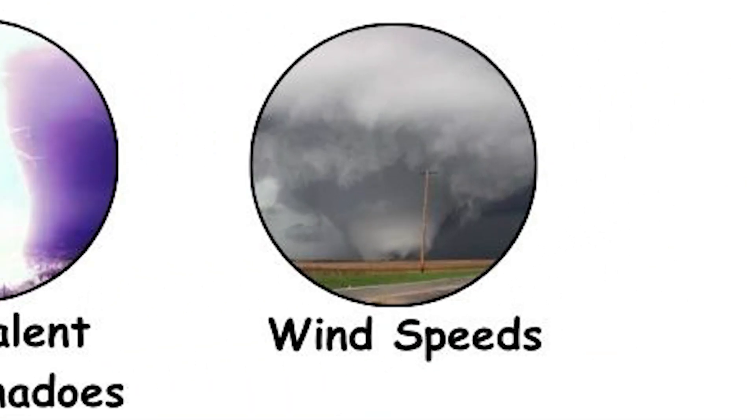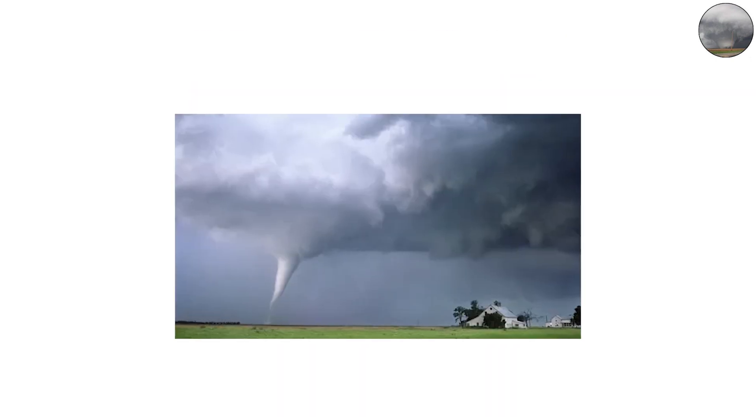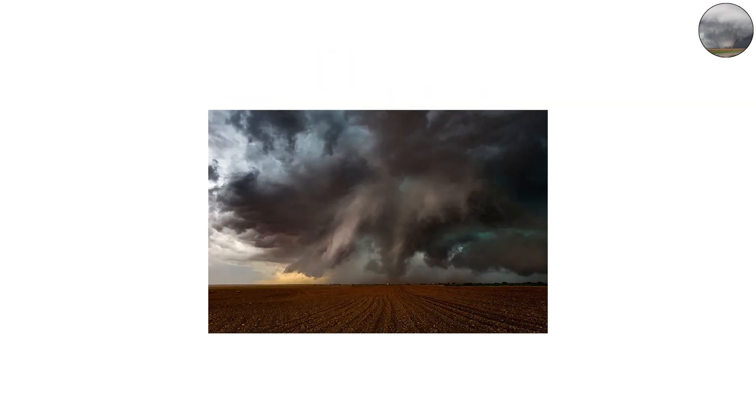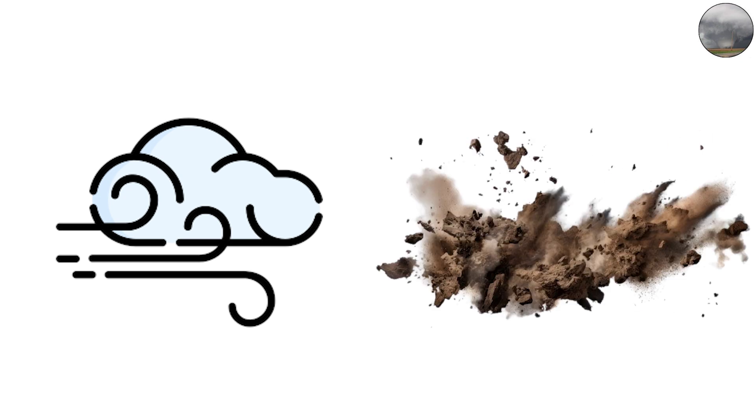The deadliest aspect of a tornado is its wind speed. While hurricanes stretch across hundreds of miles with sustained winds, tornadoes concentrate incredible force into narrow paths. Radar measurements have confirmed wind speeds exceeding 300 miles per hour in the most violent tornadoes. Tornadoes also create sudden pressure drops — in extreme cases, pressure inside a tornado can be 100 millibars lower than outside, which can shatter windows and cause structures to fail, adding to the destructive force of wind and flying debris.